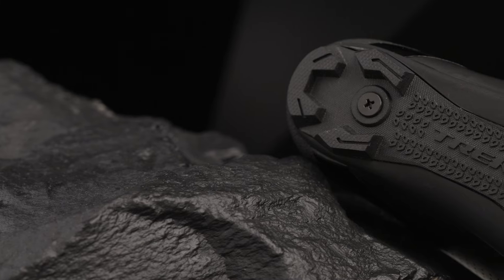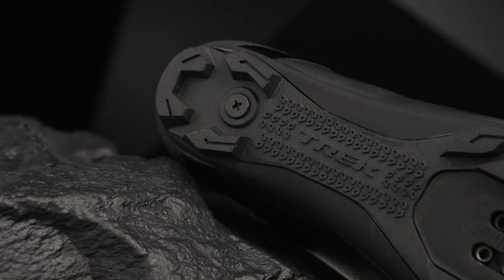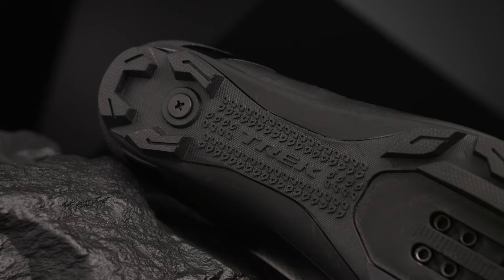A sole with a nylon plate scores a 7 out of 14 on our stiffness index. That sole provides on-the-bike efficiency with enough flexibility to comfortably walk in off the bike.